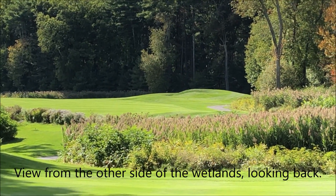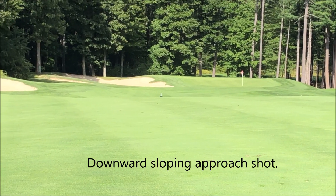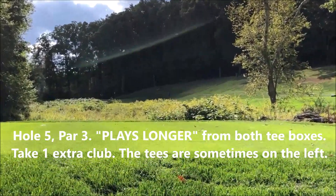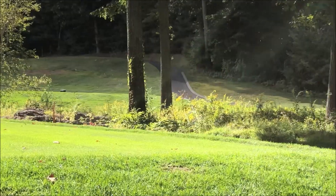This is looking back at the fourth hole — we were just on the other side. You can see where the pin is down that hill. This is the fifth hole, a par three. From here it's about 165 yards, but it plays much longer. The tees are not on this side often — they're usually up there.